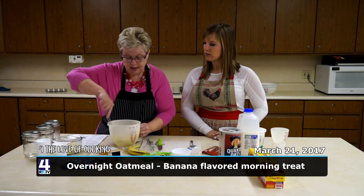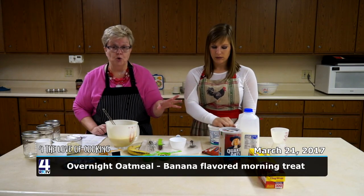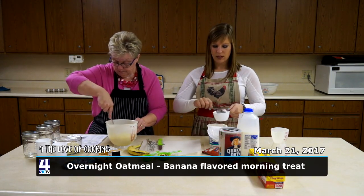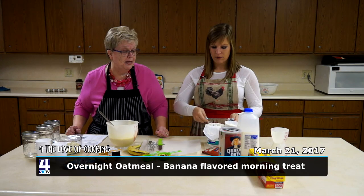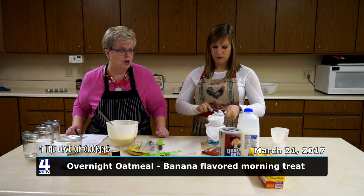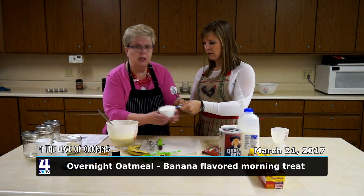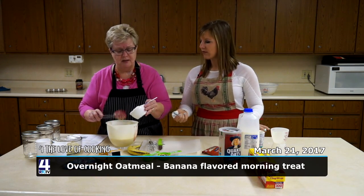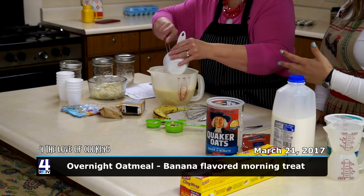I'm going to stir that in, and the next thing is to add one cup of plain Greek yogurt. We'll put that in the mix as well — it gives it a thicker texture. Greek yogurt is thicker than ordinary yogurt and can be used as a substitute for sour cream. The plain variety has a different taste compared to regular yogurt, so don't think it's spoiled — it's just the way it is.